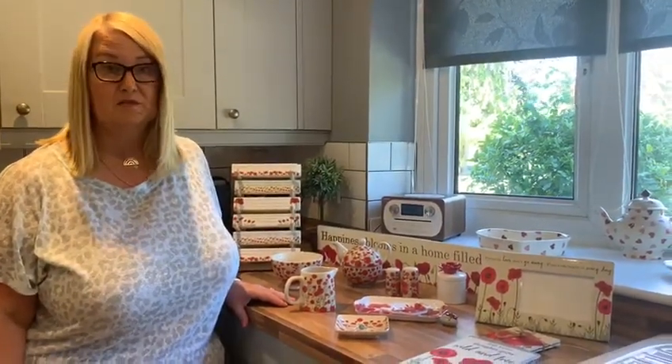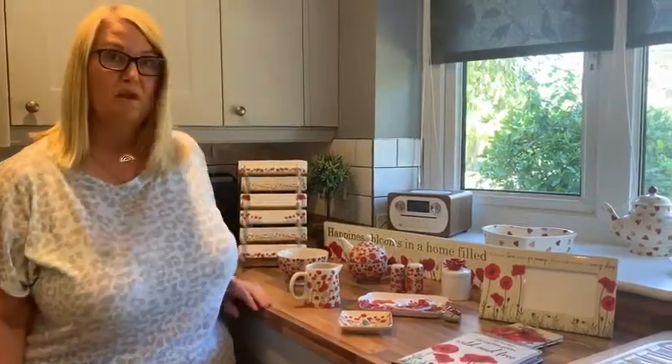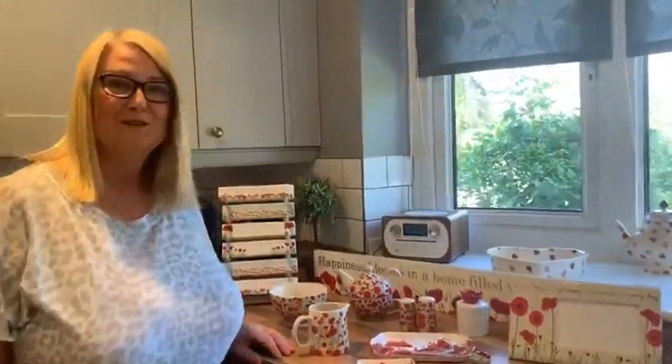We've got some homeware and décor pieces and we've also got some remembrance pieces. Over the last couple of weeks we can see quite a few people are ordering the poppy tabletop, which has obviously proven extremely popular.